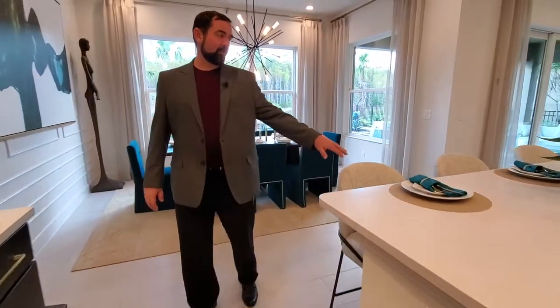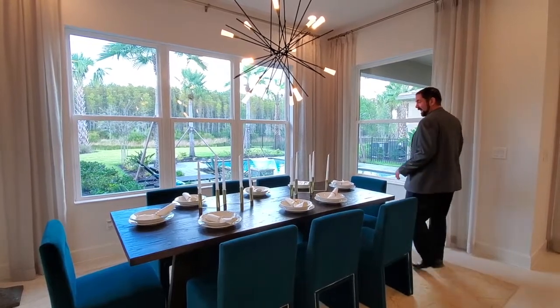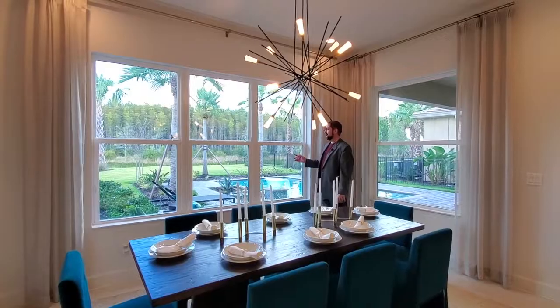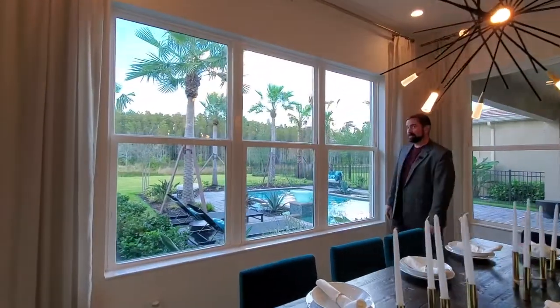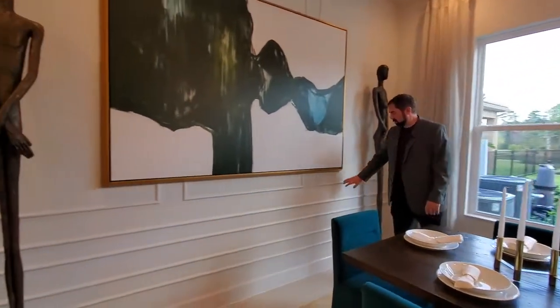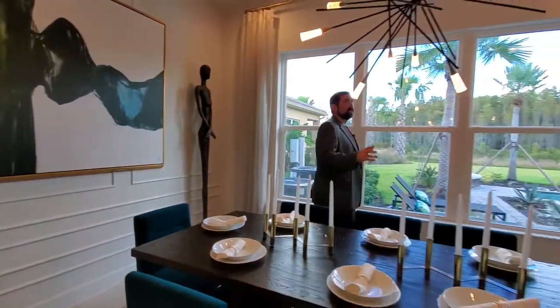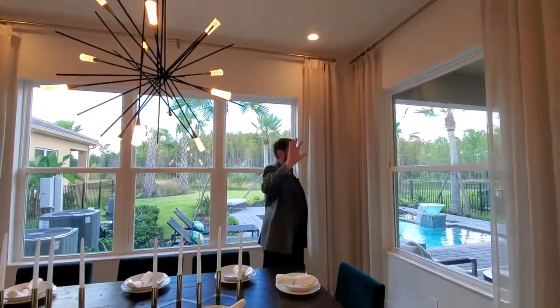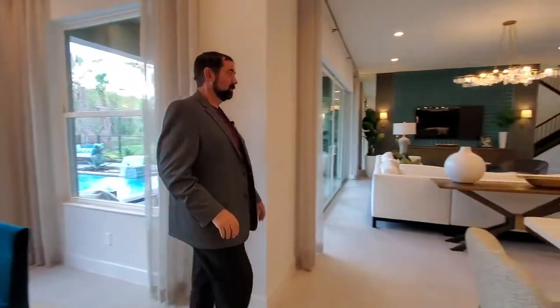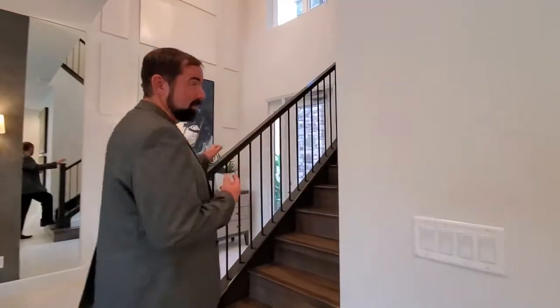There's seating for three at the island, or you can head to the dining room, which is set up for eight people. There are plenty of windows looking out at the pool in the backyard. On the other side there's a really cool accent wall with a piece of artwork in the middle and a cool light fixture on center. If you haven't already, make sure you like this video and subscribe to our channel — I'll see you upstairs.